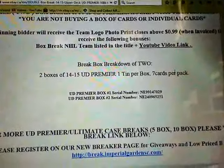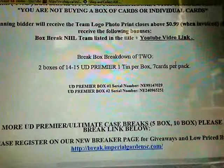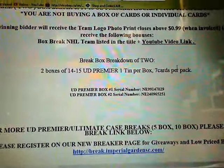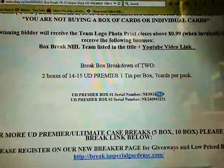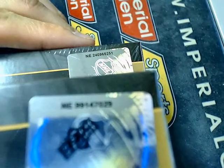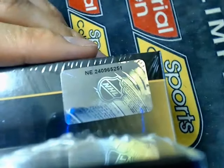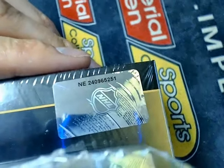Our serial numbers tonight are NE99147029 and 240965251 — that's a little different serial number. So that's the 7029 and the one right below it is 5251.